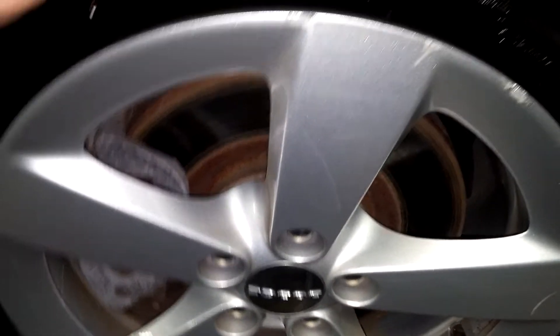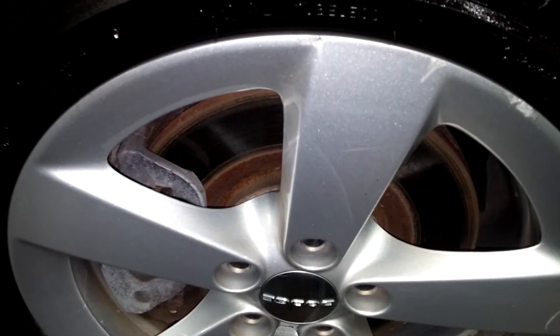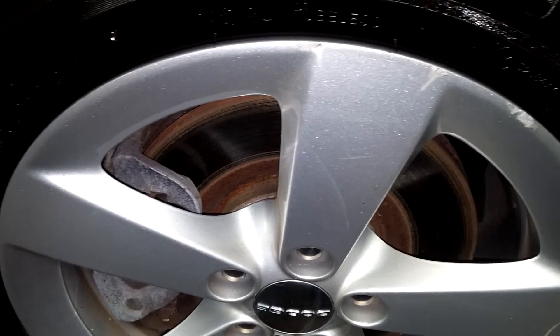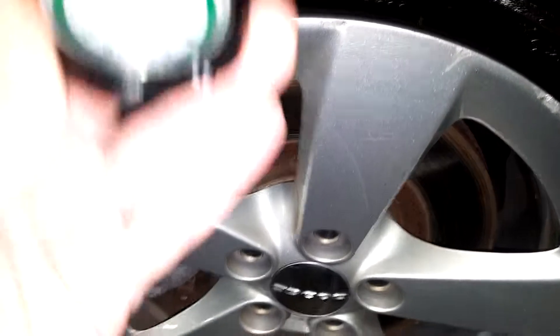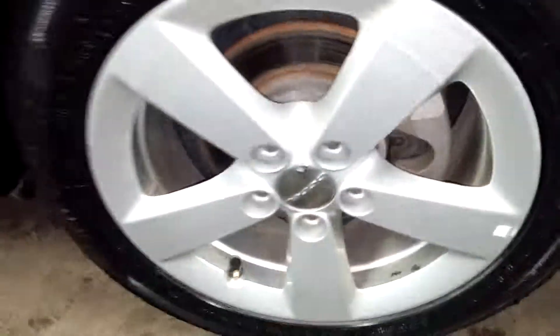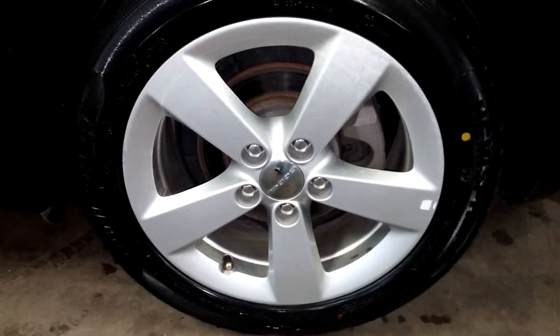Let me get my tire depth finder. That's 6/32nds on this tire. Your front driver's door looks pretty good, your front driver's and rear passenger door look good.